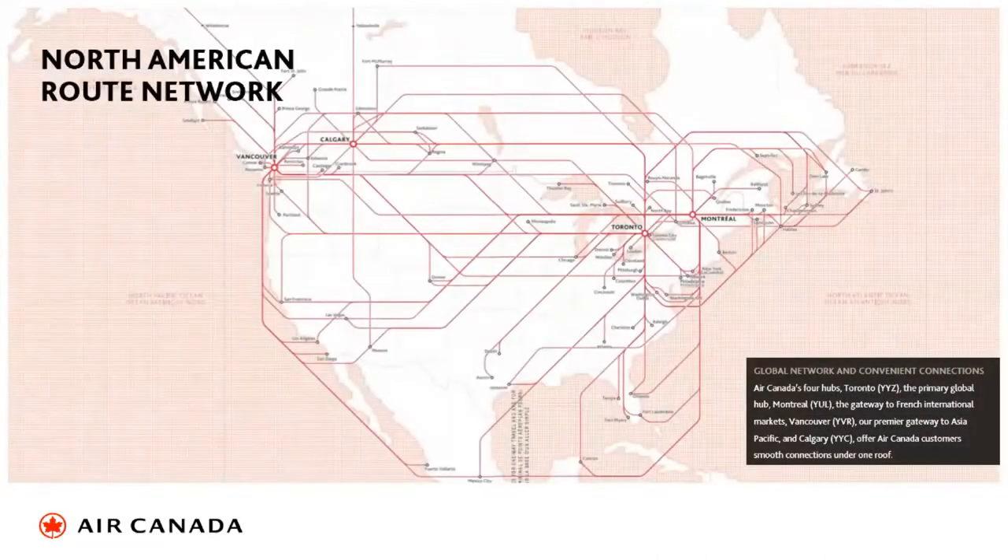We are building up our hubs again in Canada. We have four main hubs: Vancouver, which mainly handles the Pacific; Calgary; Toronto, which is our major hub; and Montreal, which handles the French side of Canada. We are the largest international airline into the USA and the largest airline within Canada. We're building back our destinations, especially focusing on the USA, Mexico, Europe, and within Canada.